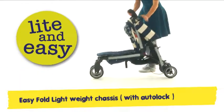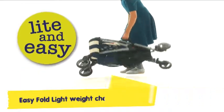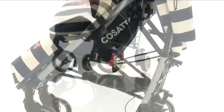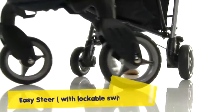Yo's a quick fold, lightweight kind of guy with a carry handle for when you're on the fly. His large storage basket can be accessed with ease. Unlockable swivel wheels make steering a breeze.